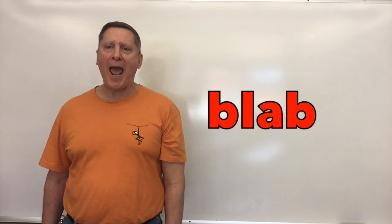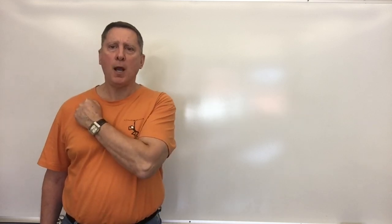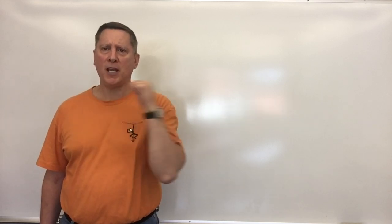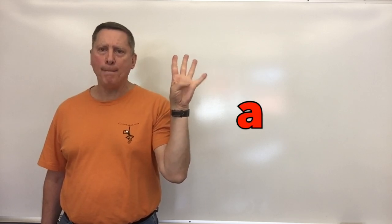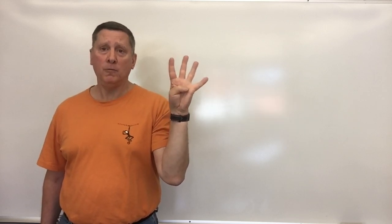Our next word is blab. Let's say it: blab. Let's count off the sounds: B-l-a-b. Four sounds — blab.